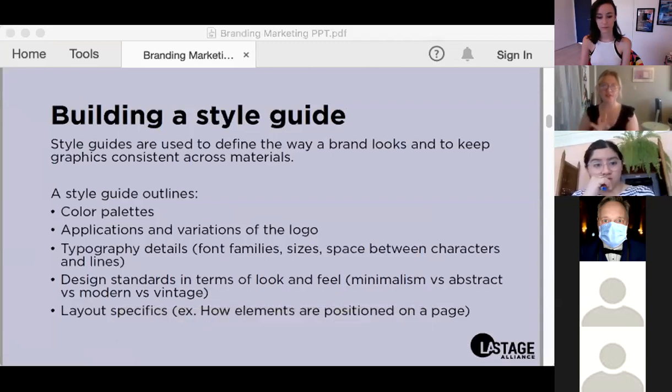I like to start with the style guide because it makes all the creative and visual choices that then dictate what your branded collateral will look like. A style guide outlines your color palette, your logo, and how your logo and variations of your logo are used, as well as typography details such as font families, sizes, and spacing between characters and lines.